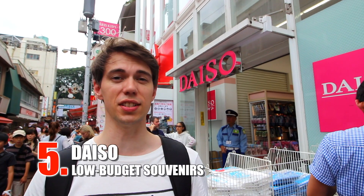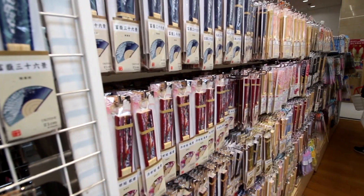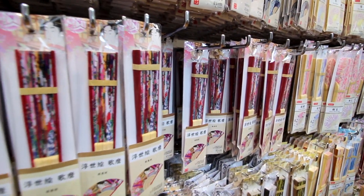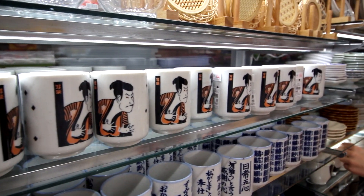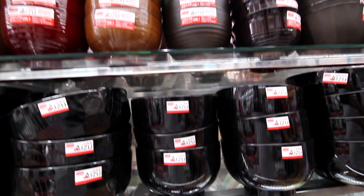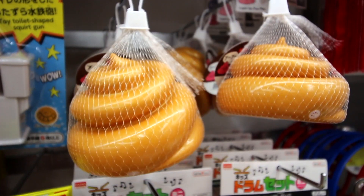Daiso is another of my recommendations in Harajuku. Why would I recommend a 100 yen store? Well, first of all, this is actually the largest 100 yen store in Tokyo. And second of all, it's perfect to get cheap souvenirs — for example, tableware in Japanese style, fans, snacks, candy, party outfits, and more. I personally need souvenirs before heading to Germany, and fans are easy, nice, and very Japanese. So perfect.